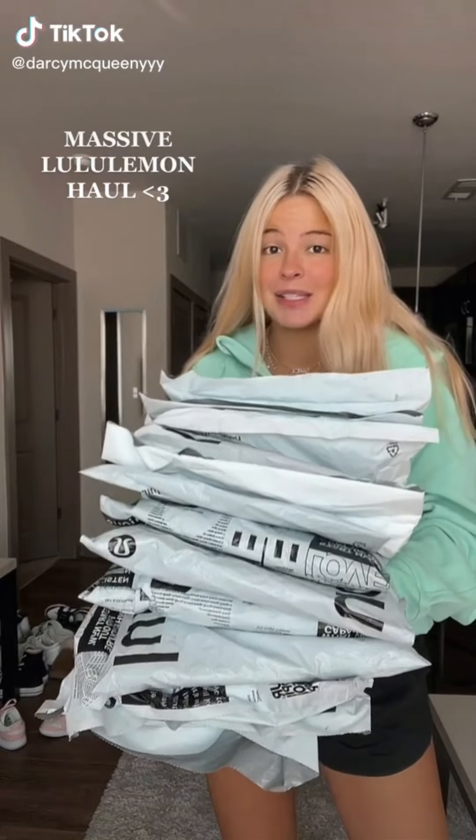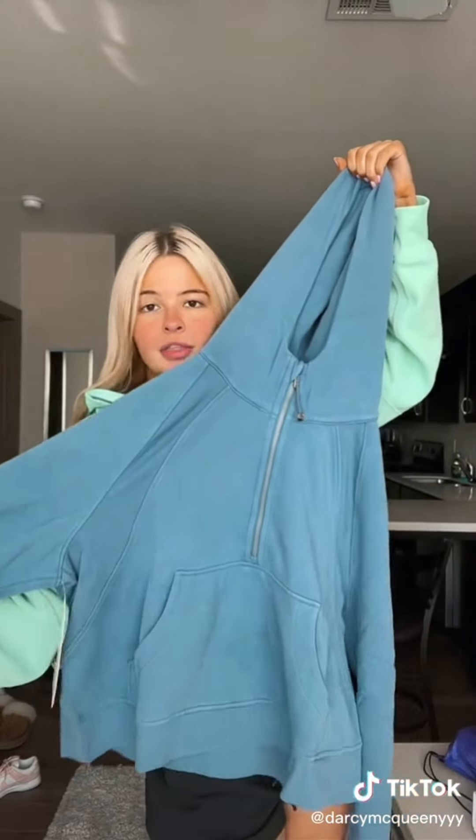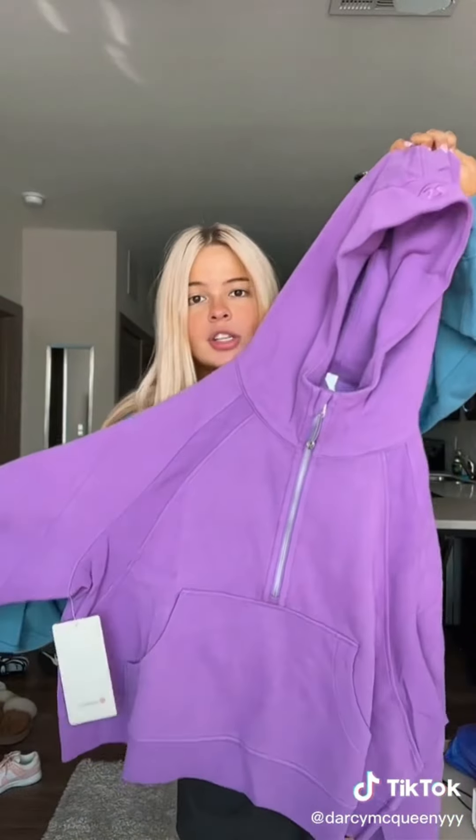13 Lululemon packages in one week — let's do a massive haul. I don't even remember what I ordered. I got this oversized Scuba Hoodie in the water drop color, and this is like my 30th color now. Definitely worth my money. It's another Scuba, but I've been wanting them to come out with a vibrant purple for so long, so I had to get this.